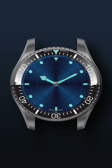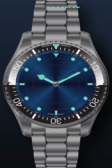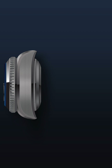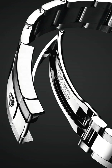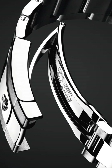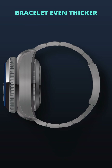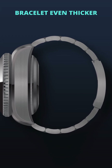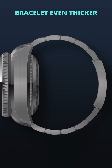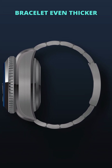Complementing the robust case is the traditional Rolex-inspired oyster design bracelet, significantly thicker to balance the immense case thickness, ensuring both comfort and durability. This bracelet design is known for its reliability and comfort, making it the perfect match for a heavy-duty watch case. The increased thickness of the bracelet provides the necessary support and stability, ensuring that the watch remains comfortable on the wrist even during extended periods of wear.